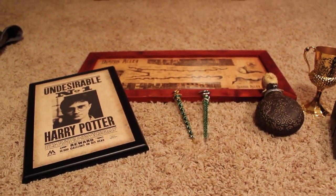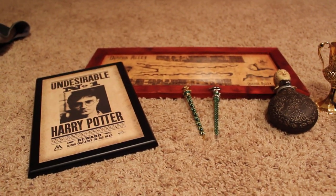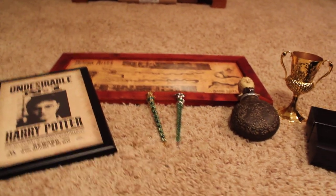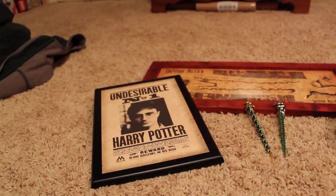Hey guys, it's the Muggle Warner Prince. I'm here to show you the Harry Potter stuff I got for Christmas this year. I got a new camera, so from now on I'll be using this camera. And it has zoom, so it's a lot easier to get close up on things.